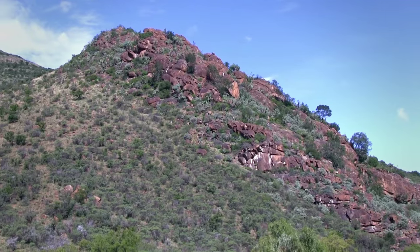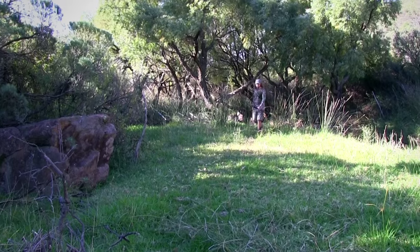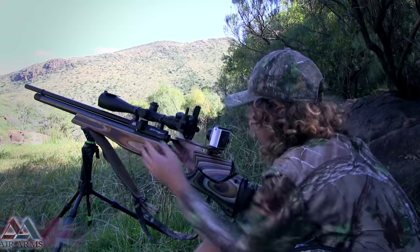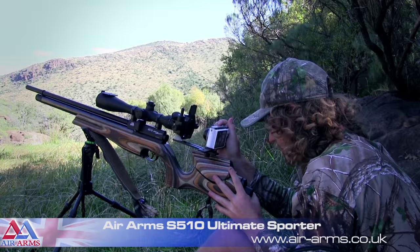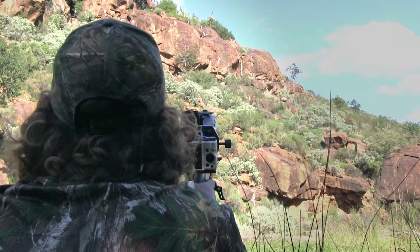We've got a really exciting episode lined up for you today. A few hundred meters behind me is a cliff where we know there are literally hundreds of dasis, so we're bound to get a few today. We're just going to have to sneak in quietly, set up, do some range finding, set up the scope for the long range shots, and start getting happy with the trigger. I'm expecting some good long range headshots — I think it'll be quite good.